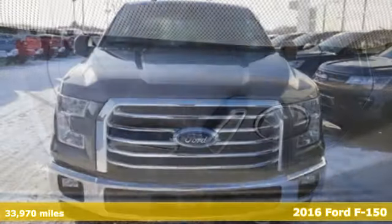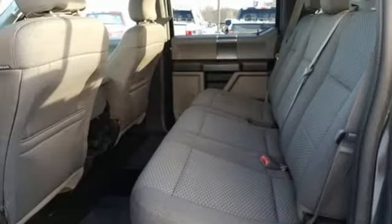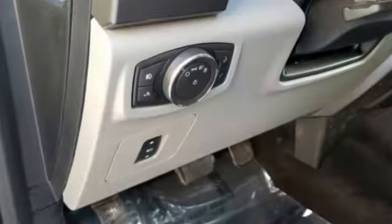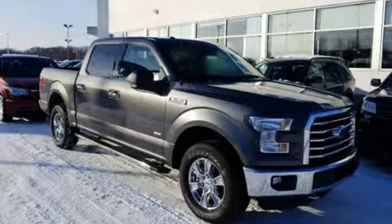Features include external memory control, remote engine start, power adjustable pedals, rear parking sensors, three 12-volt power outlets, leather steering wheel, twin-turbo V6 engine, first and second row sunroof, electronic shift on the fly, and power heated mirrors.